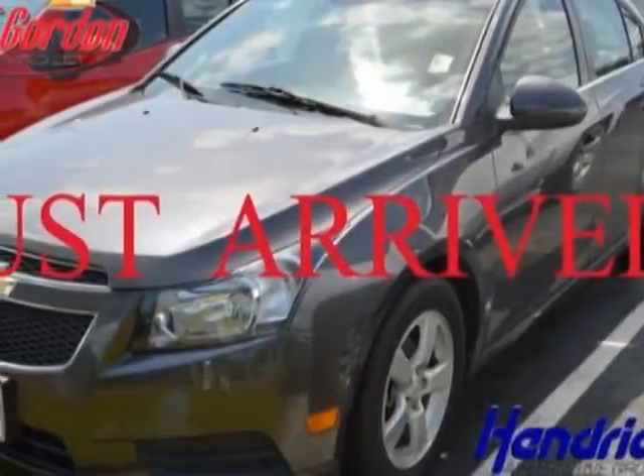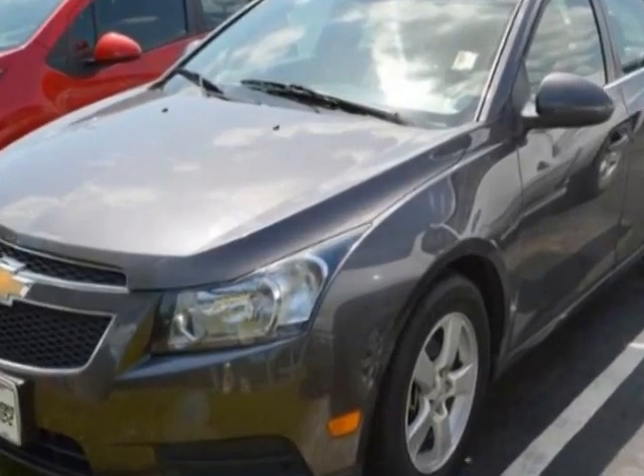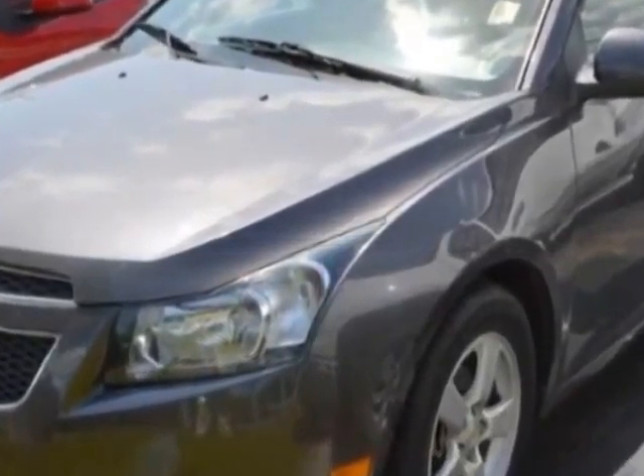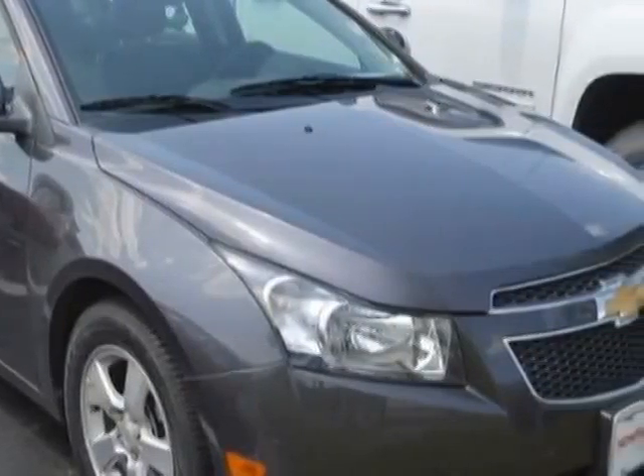Look at this certified pre-owned 2011 Chevrolet Cruze. This Cruze has just under 63,000 miles. For your protection, a warranty is available for this vehicle.